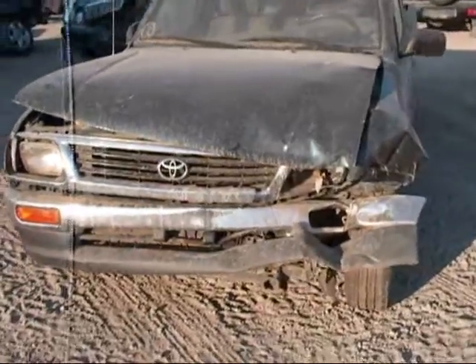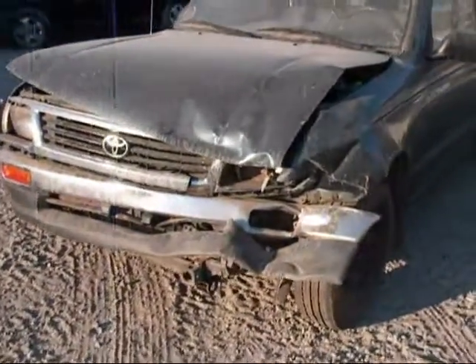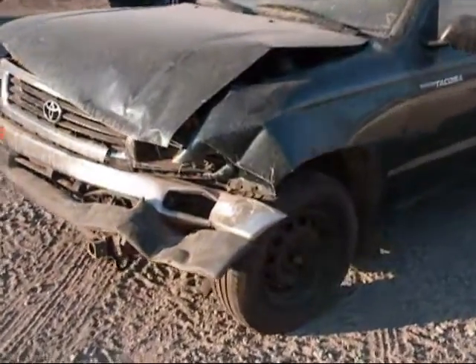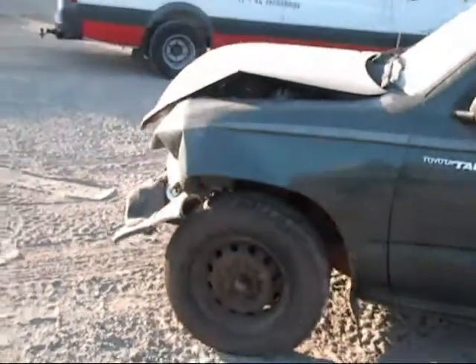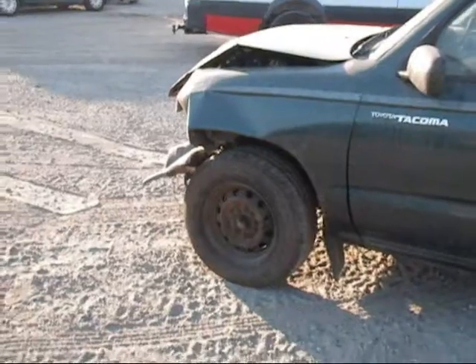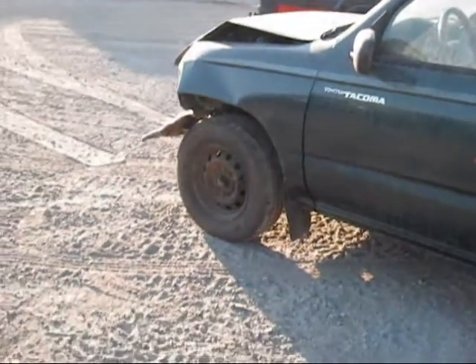Welcome to Fresno TAP Recycling. Today we have a 1996 Toyota Tacoma. It's got some severe front end damage, mainly to the driver's side. The whole front end on the driver's side doesn't look to be usable.